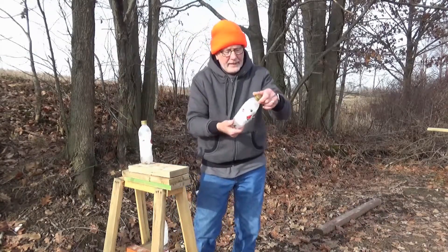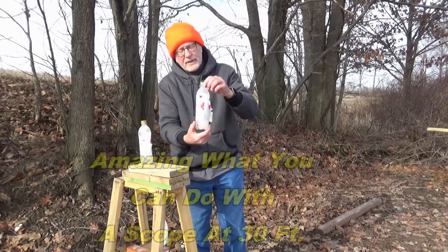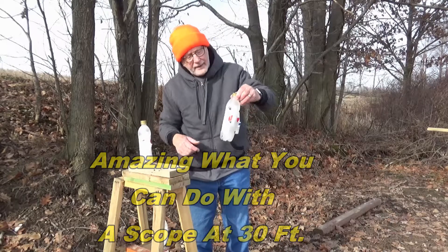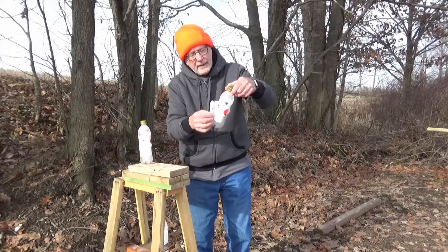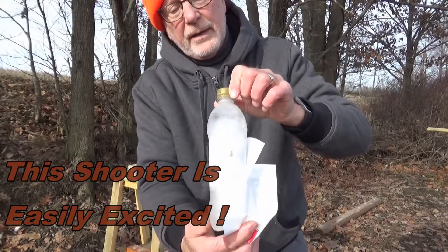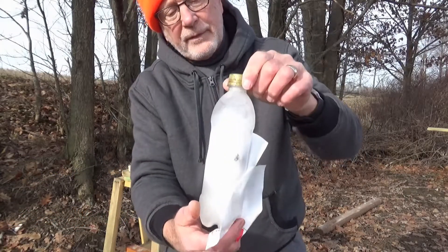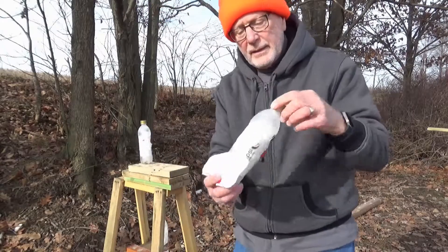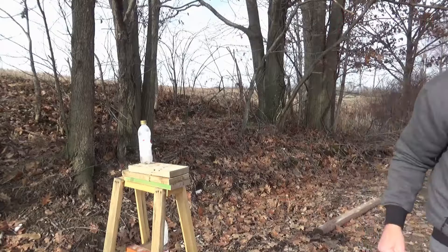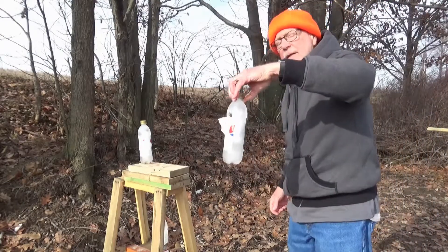We hit them again, and this time I did get it almost dead center on the Pepsi logo. I do believe there is the bullet still in the bottle. We'll have to hang on to this one, take it home and melt it, and see if we can get the bullet out — but it didn't really explode.